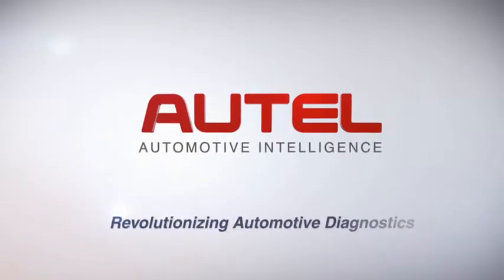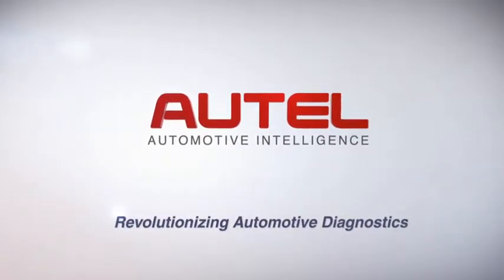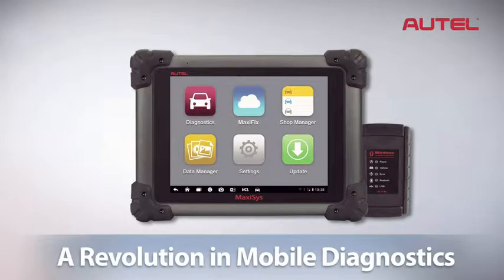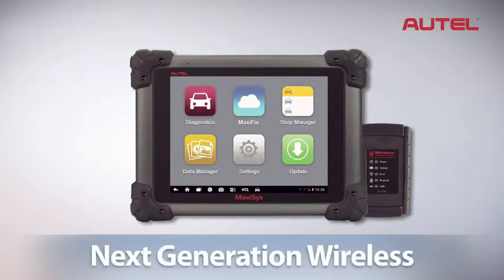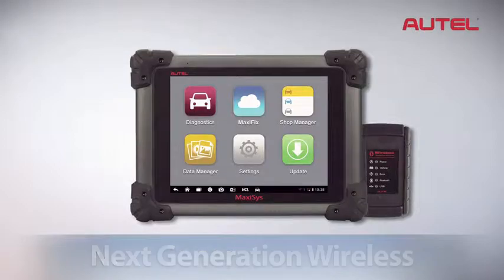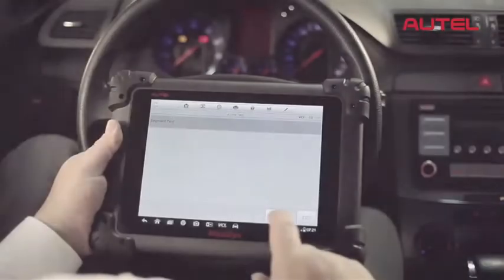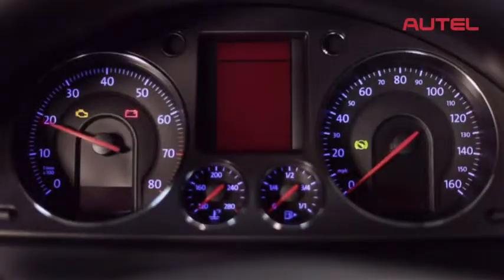Autel, the world leader in automotive diagnostics, is proud to present the new Max-Assist, a revolution in mobile diagnostics. Combining next-generation wireless technology with radically superior processing capability, Max-Assist leads the industry in areas most important to today's technicians. Max-Assist is fast.